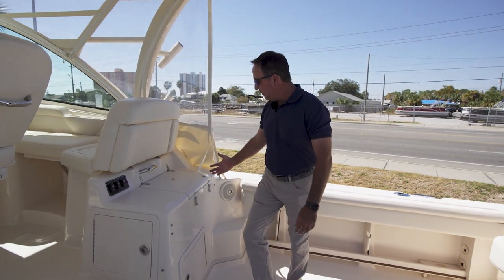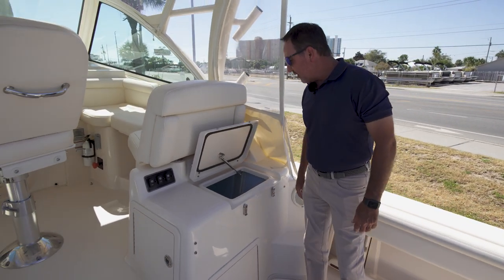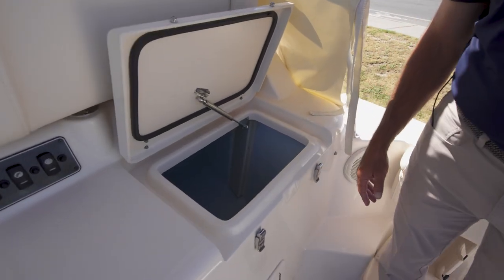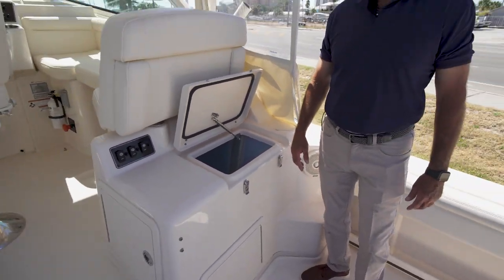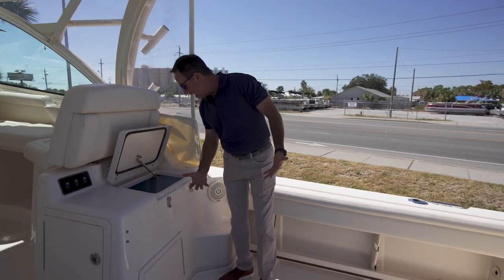As we walk over to the starboard side, you'll notice a very large live bait well. This is the live bait well that Grady White is known for — recirculation keeps the bait very lively, and it's in outstanding shape.